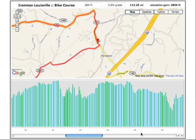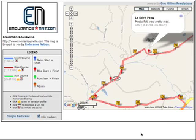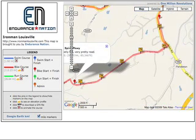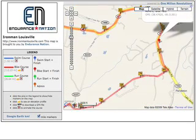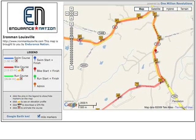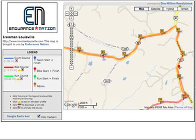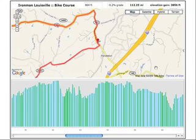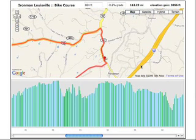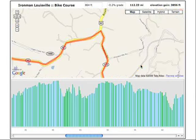You make the left on Route 153. There's maybe one downhill and one uphill on that section — nothing major — until you make the left on Route 42 at the intersection of Route 153 and 42. There's a little country store there.